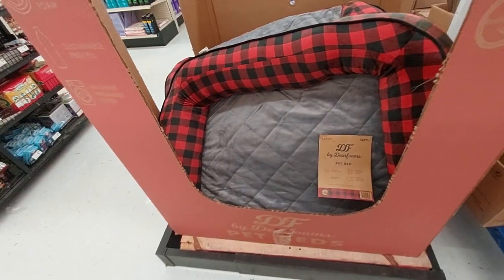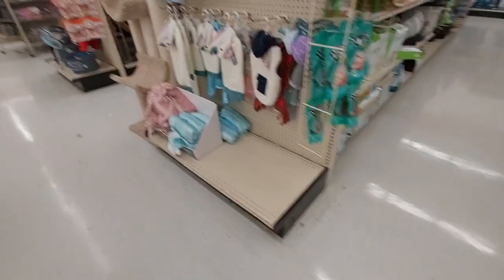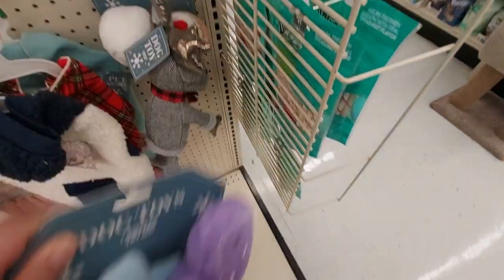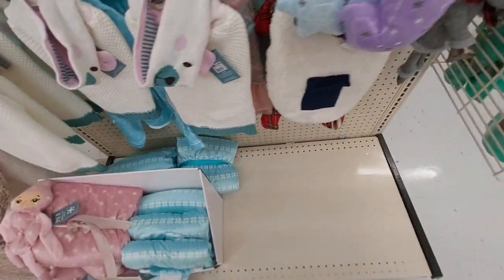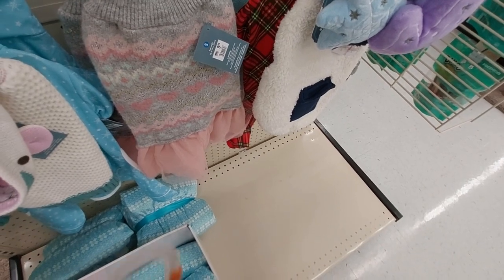Look at these Deer Foams pet beds — they were $80, now they're $47.99. Over here is some more animal stuff: a squeaky toy — oh, it's just gloves. And there's a moose guy — does he squeak? No, he doesn't squeak. There's little clothing to put on your pet — it's a bear hat, so cute — and a little princess dress for your dog.